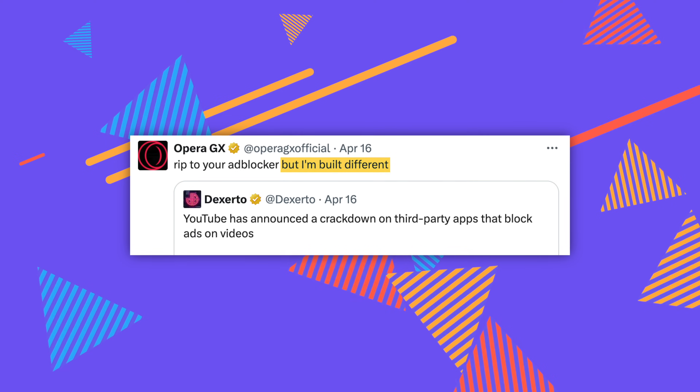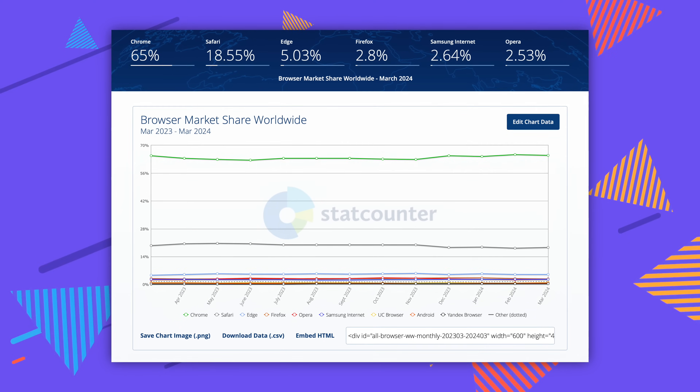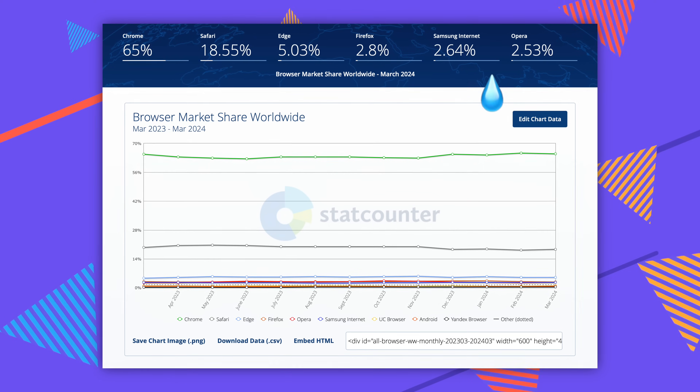I've very slowly been switching over to Edge, coming from Safari. I use two browsers — I know there's a lot more out there, and a lot of people say you should only be using Firefox, or Opera GX. Here's where we're at globally right now: Chrome 65%, Safari 18%, Edge 5%, Firefox 2%, Samsung Internet, and Opera 2.5%.